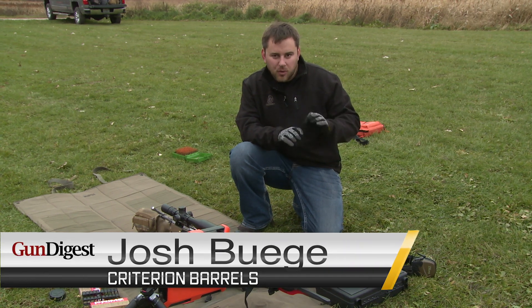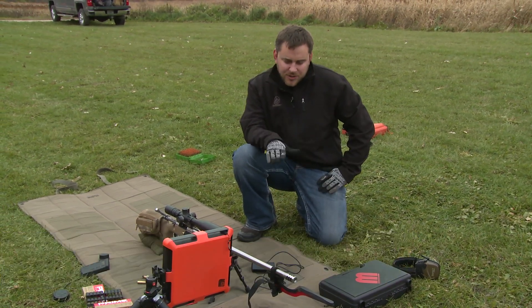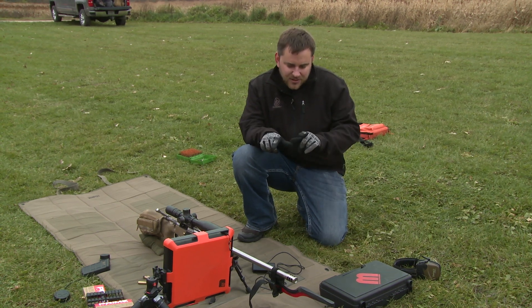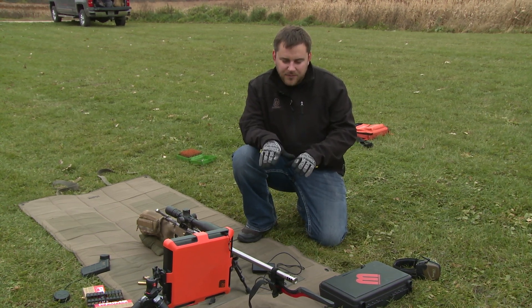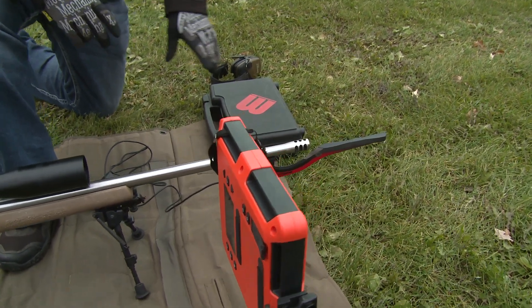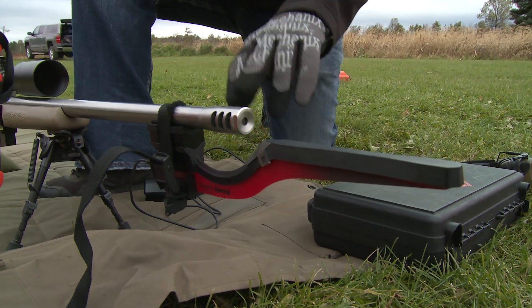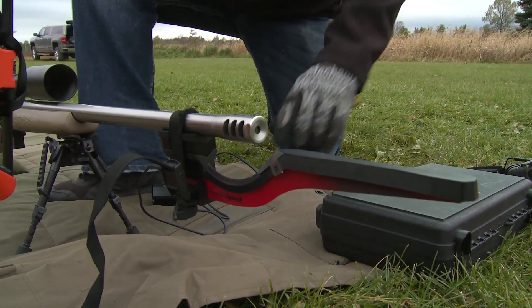Now we're going to start work on getting our DOPE — that's data on previous engagements. How we're going to start with that is getting good velocity numbers off of the rifle. There's two chronographs that are really popular in the PRS circuit. We've got our MagnetoSpeed here that mounts directly to the barrel and it actually detects the round as it travels over that blade.